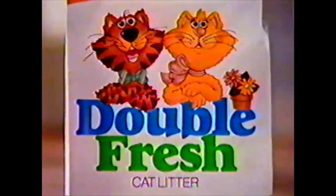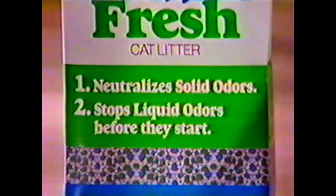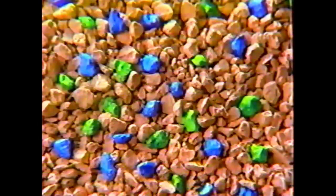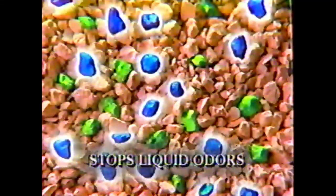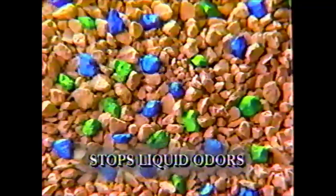Introducing Double Fresh, a cat litter that helps eliminate solid odors and liquid odors. Double Fresh has green crystals to neutralize solid odors, and blue crystals to stop liquid odors before they start.